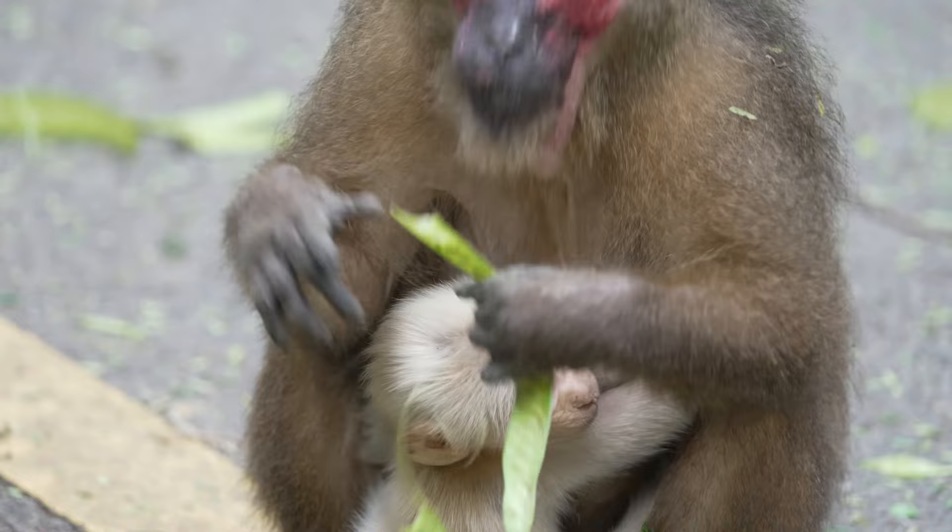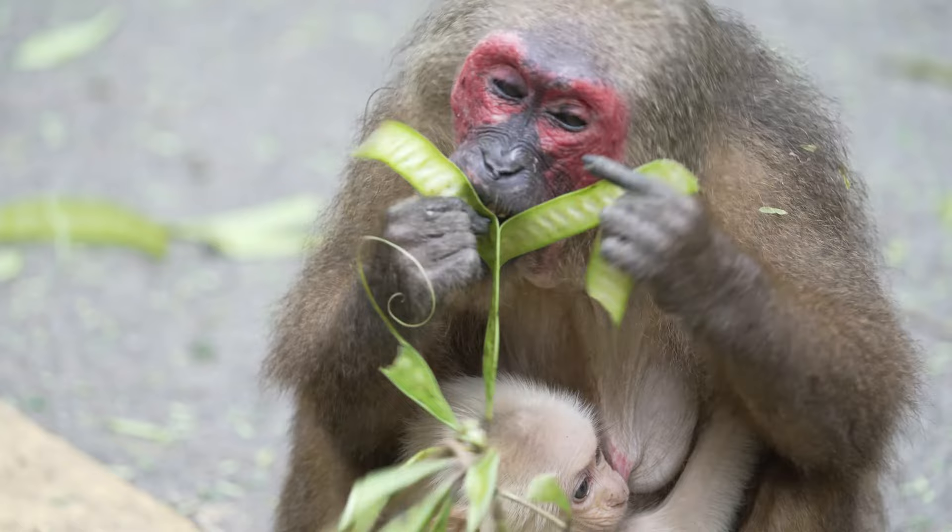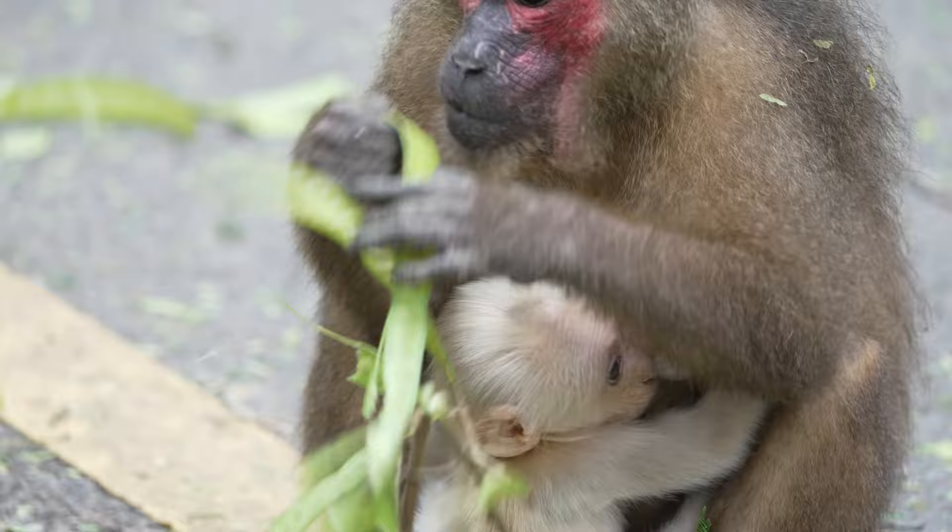The baby here learning close up how to open these pods. What invaluable lessons she must be learning at her mother's breast.